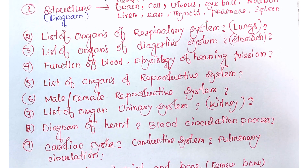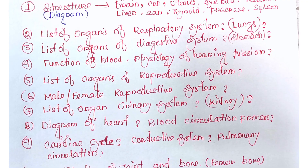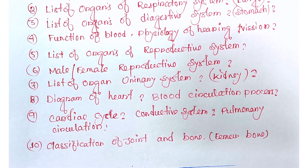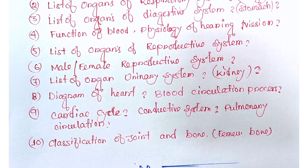The diagram of the heart and blood circulation process — you have to fully explain the conducting system, cardiac cycle, and pulmonary circulation. Those three topics from the circulatory system are important.